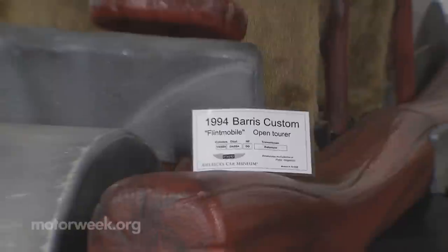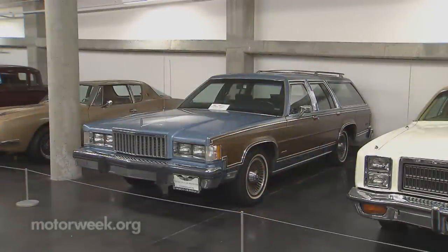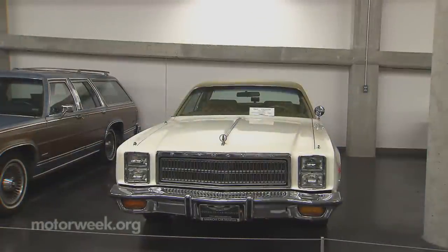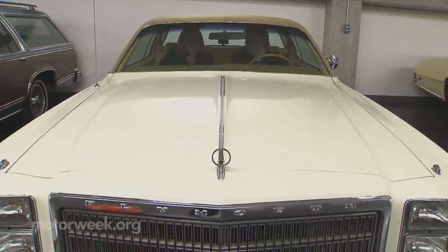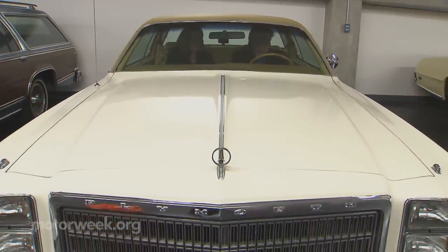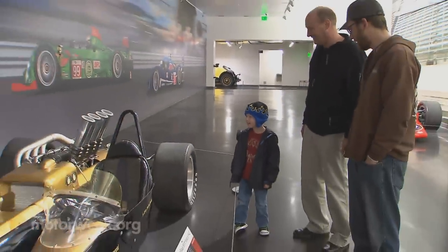Chief marketing and communications officer Scott Keller is particularly fond of a 1963 split-window dark blue Corvette. 'Every time I walk by that car I'm instantly transported back to that era.' He says vehicles like the Flintstones Flintmobile, an 80s-era Mercury Grand Marquis, and a 1977 Plymouth Fury conjure up the most amazing memories and tell the story of America's never-ending love affair with the automobile.